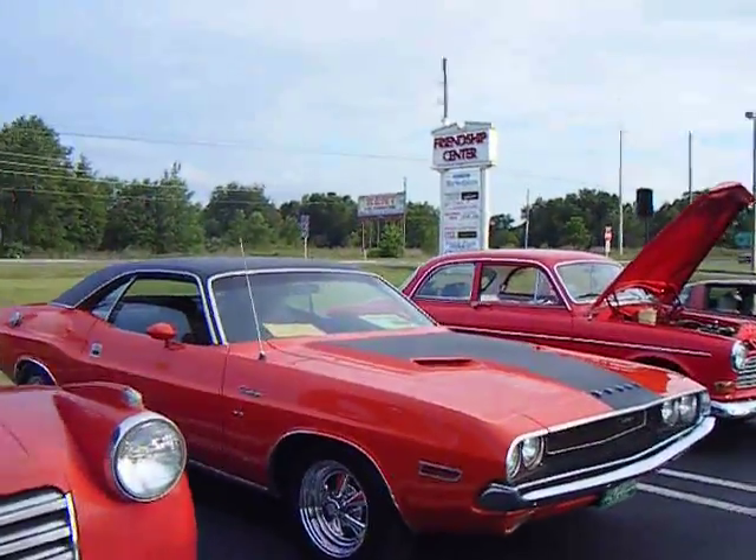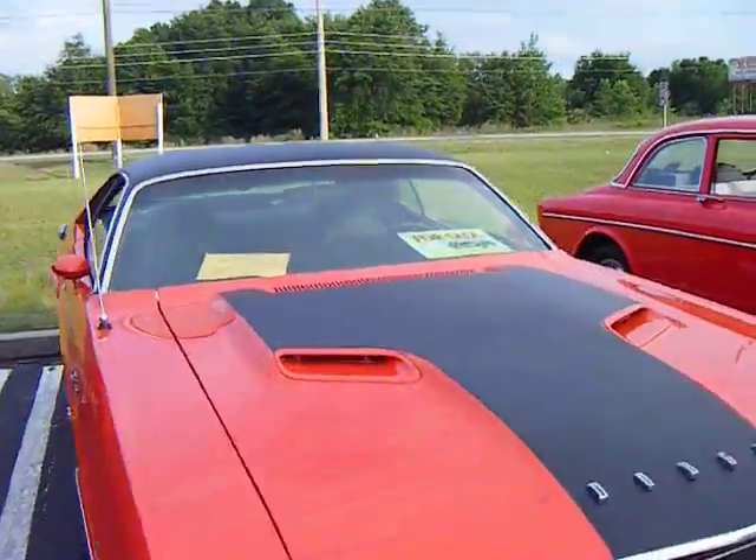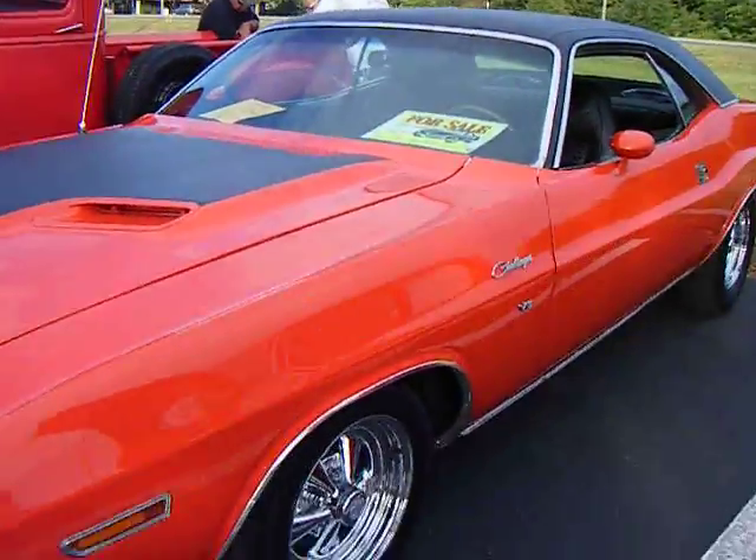Dodge Charger — it's for sale. Is it a '71 or '70? It's a '70. For $21,500. That's cheap.